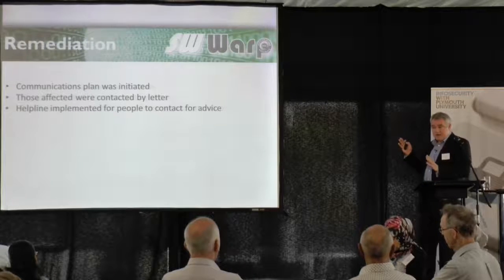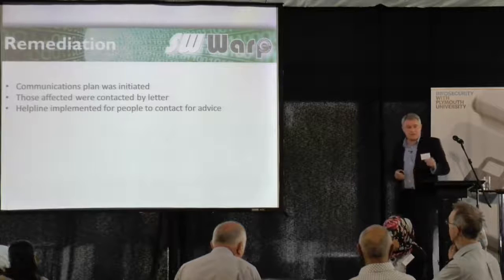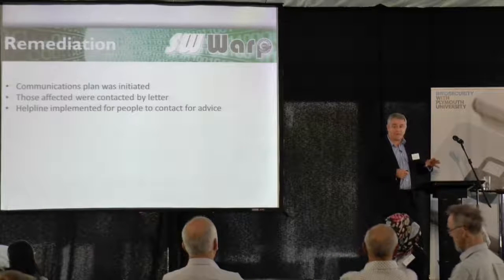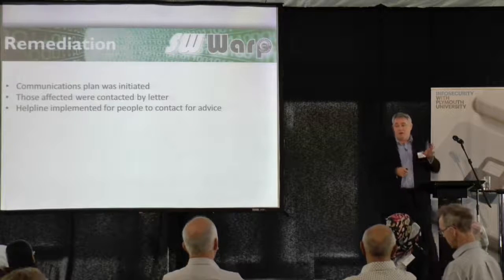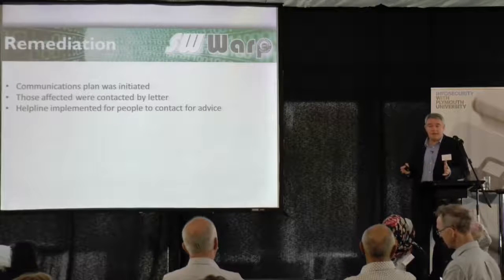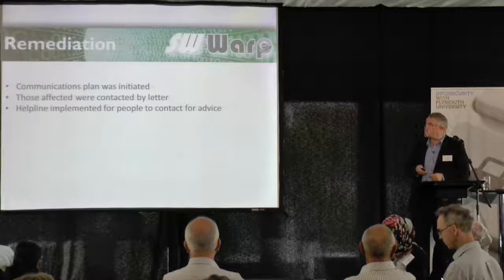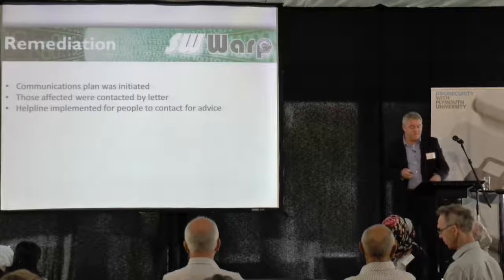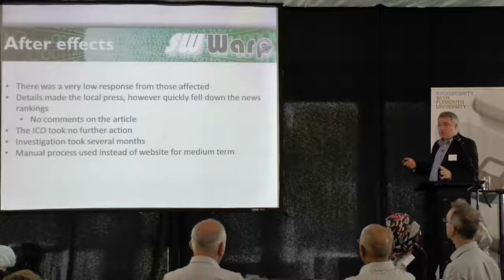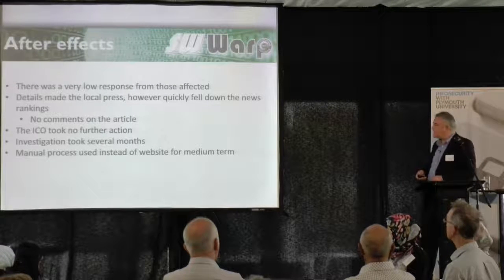We sent out a letter to everyone affected and put a helpline in for people to contact us, because that's the sort of thing the ICO likes to see happen. In breaches we've had before, we've put a helpline in so people with any concerns can phone up and get expert advice. So we implemented that and sat back and waited for contact from the public. We were quite shocked — there was a very, very low response. I think there were about two phone calls, if that.